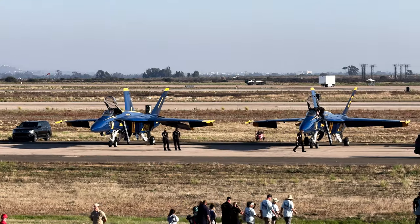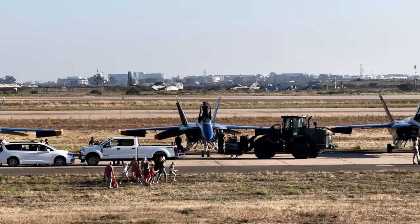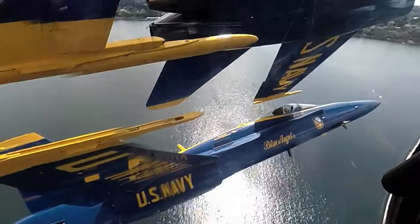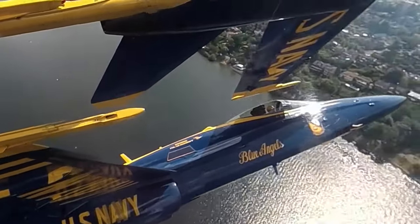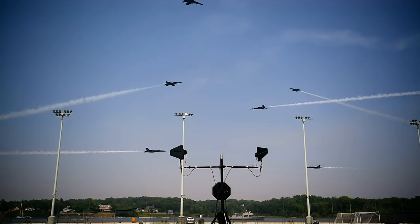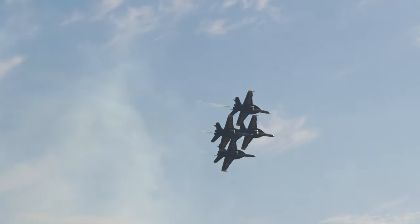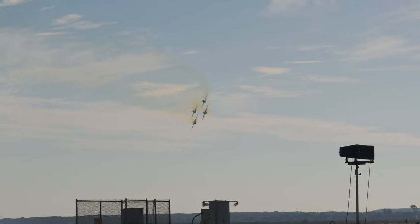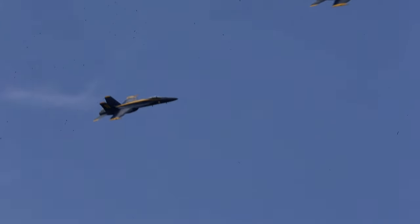Sometimes pilots are not able to complete their training or may be replaced mid-season due to performance issues. If someone can't be trusted, they are gone. It may sound harsh, but it's primarily a safety concern — there is no room for error when flying as closely as the Blue Angels do, and the team is built on trust. If a role needs to be filled in the middle of training or the season, typically a former Blue Angel is recalled, as it's just too specialized a job to train someone new quickly.